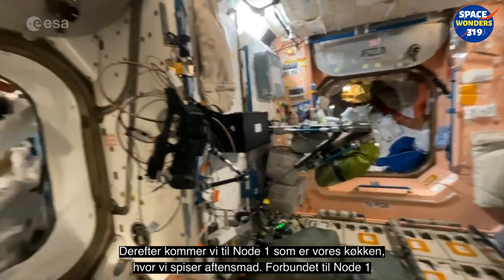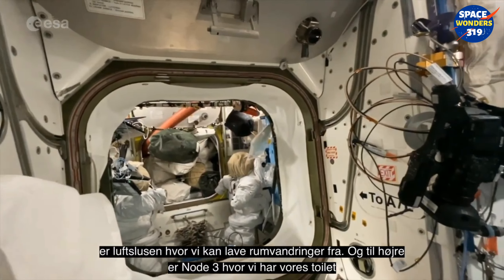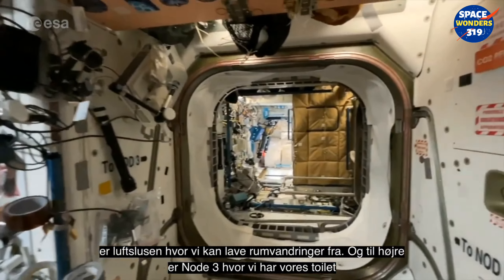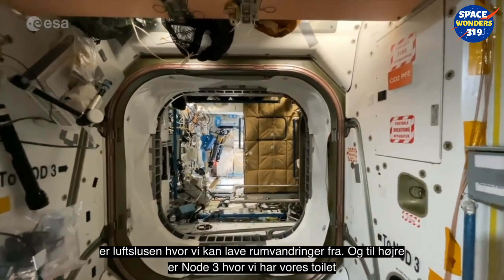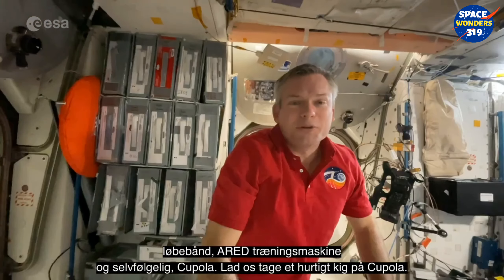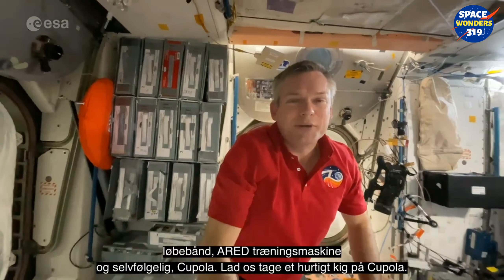Attached to Node 1 is also the airlock where we do EVAs from, and on the right is Node 3, where we have our toilet, our treadmill, our ARED strength exercise machine, and of course the Cupola. Let's go have a quick look at Cupola.